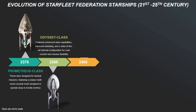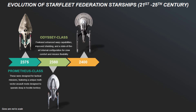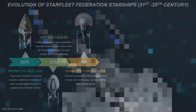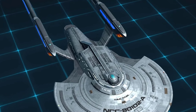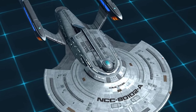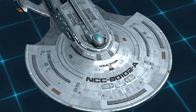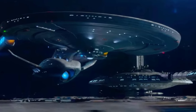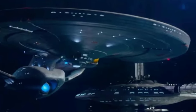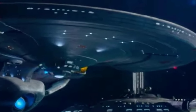And then lastly, introduced in the early 2400s, the Constitution III-class represented a return to the aesthetics and design philosophy of the original Constitution-class, featuring a modernized version of the classic saucer section and secondary hull configuration. The Constitution III-class incorporated the latest advancements in warp drive technology, tactical systems, and modular designs. This class bridged the gap between Starfleet's past and its future, embodying the enduring legacy of the Enterprise name.